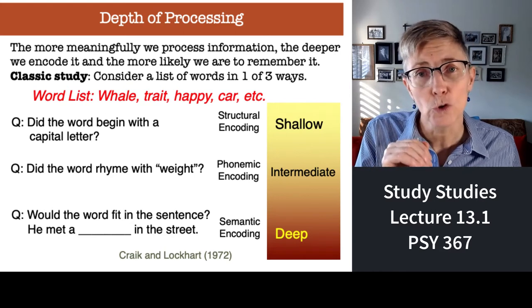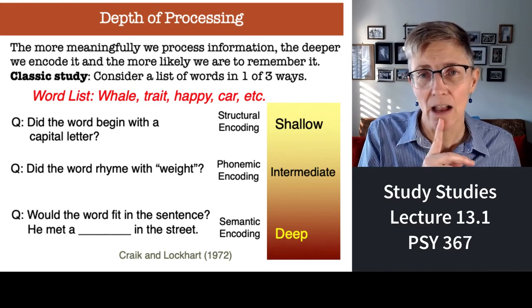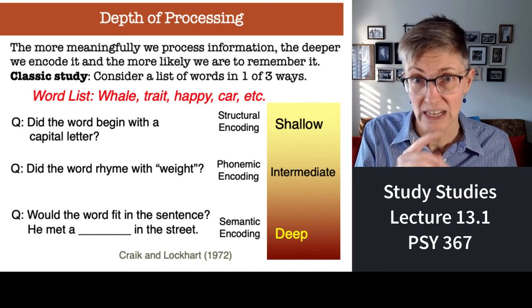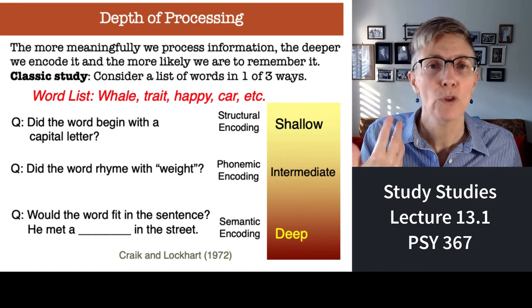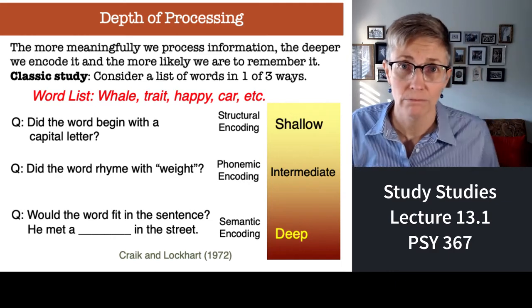The second group got the same list of words and asked the question for each word: did the word rhyme with 'weight'? So they are processing it in terms of the sound of the word — a little deeper.